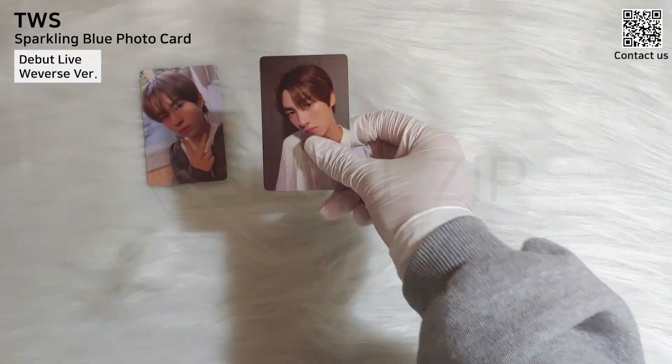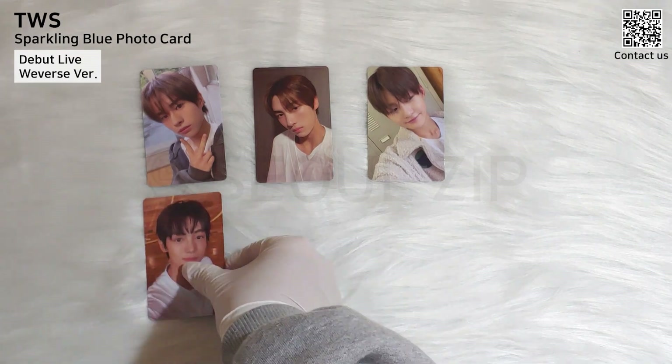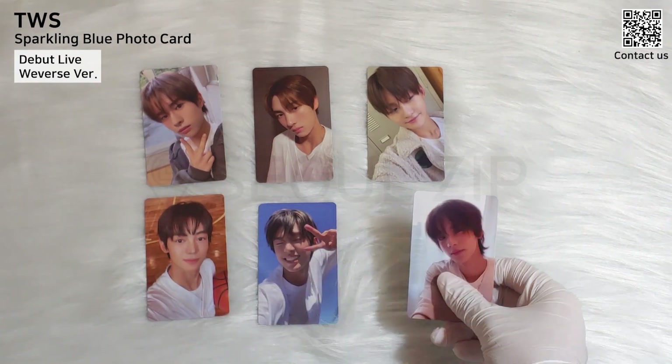Debut live P.O.B. — Weverse album version photocards. I was glad to receive photocards with Weverse albums.